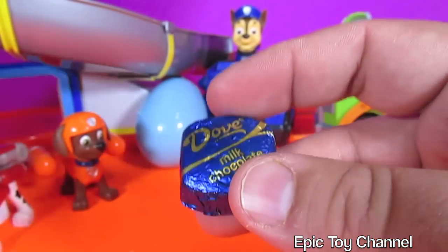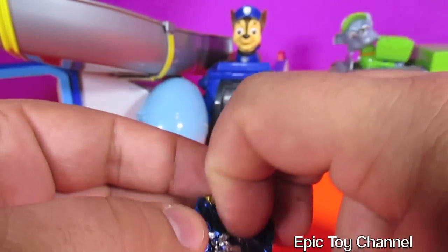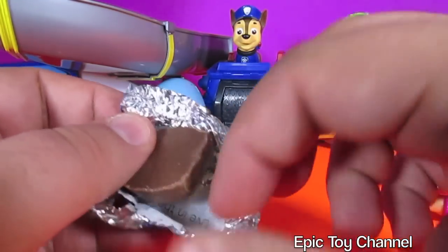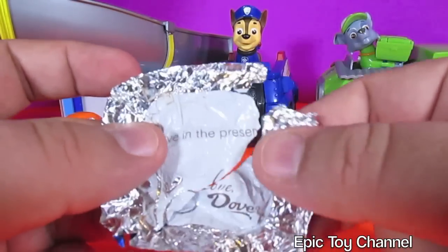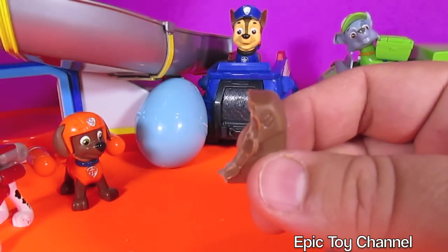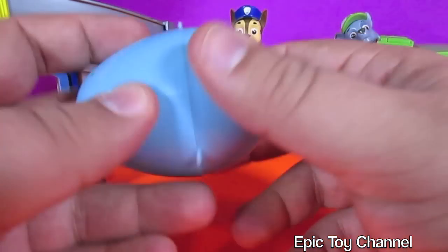These are so good. Dove milk chocolate. Dove makes some of the most delicious chocolate, I think. Let me know what your favorite chocolate is. It has a message inside — 'Live in the present.' That's a good message. Let's take a bite. That's what it looks like. So yummy.